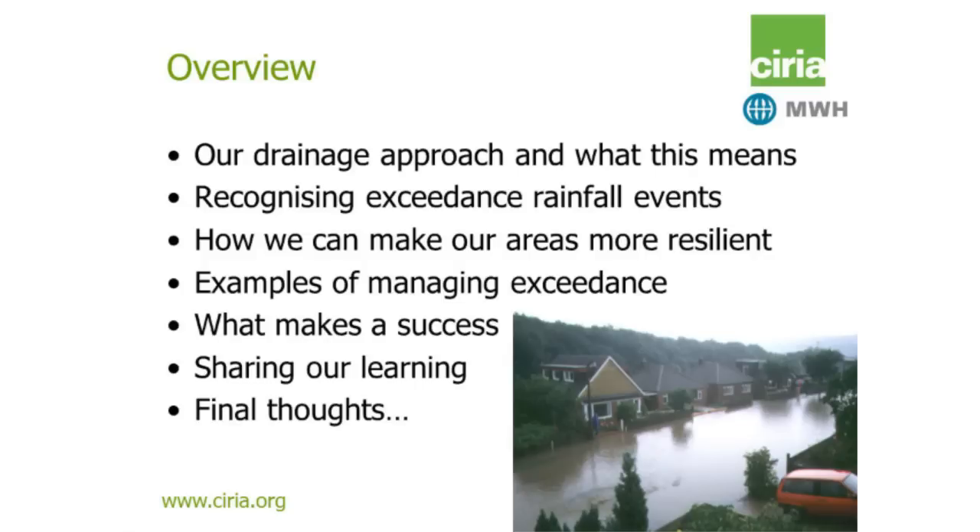Today I'm going to touch on these key areas: firstly our drainage approach, and as David mentioned, firstly about design standards. Then I'd like to discuss recognising exceedance rainfall events — we've kind of always thought about a design standard and then gone straight to extreme, so I want to help with our thinking on that. I'll also talk about how we can make our areas more resilient through some examples, and then pull out some of the key things about what makes a success.